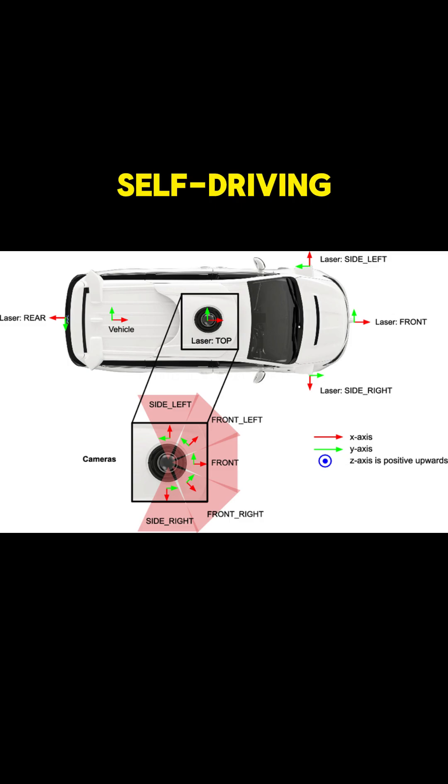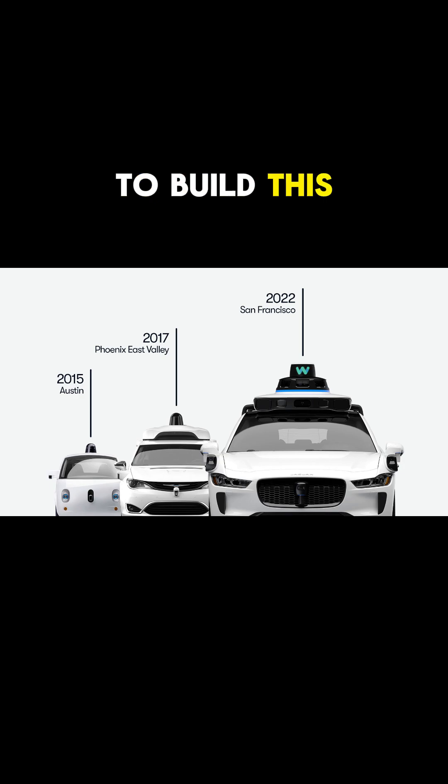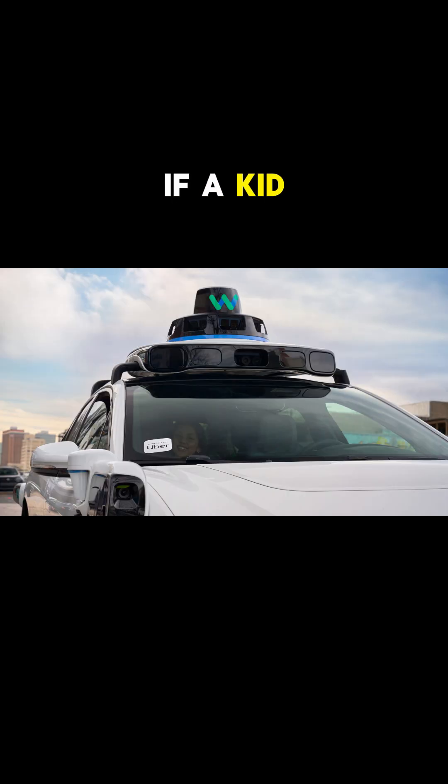Waymo, Google's self-driving company, loves LiDAR. Their cars use spinning laser domes to build this 3D map, even in total darkness or fog. For example, if a kid runs into the street at night, LiDAR instantly spots the shape and distance, even if it's pitch black.